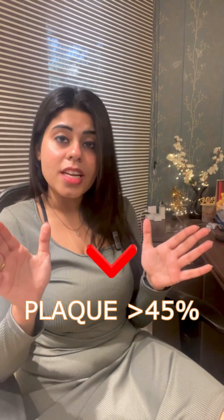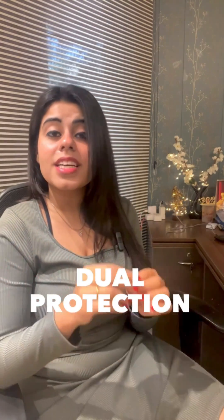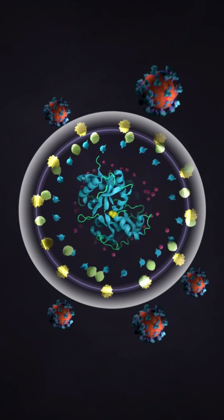Simply put, lactoferrin is a versatile magician. Toothpaste containing lactoferrin allows dual protection by creating a mucosal barrier between the human body and the external environment. Say goodbye to gum diseases and hello to a happy, healthy smile with lactoferrin.